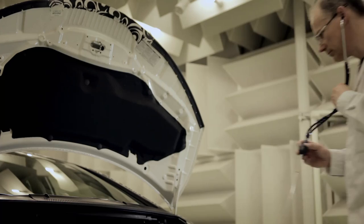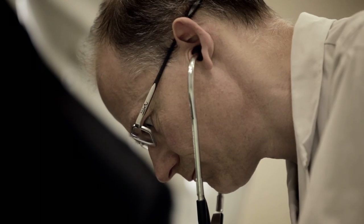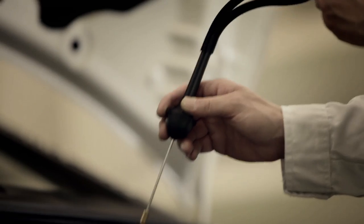We spent a lot of time reducing the noise and vibration of the iDTEC engine. We modified the injection system and changed internal parts to reduce the weight and friction. We now have a very refined engine.